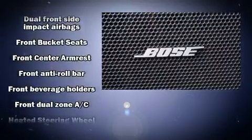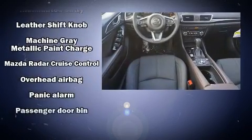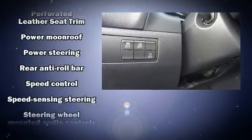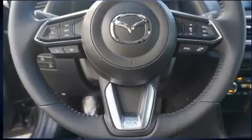Mazda ensures the safety and security of its passengers with equipment such as front-side impact airbags, brake assist, anti-whiplash front head restraint, ignition disabling, and four-wheel disc brakes with ABS. You'll never lose visibility with rain-sensing wipers, which activate automatically when the drops start to fall.